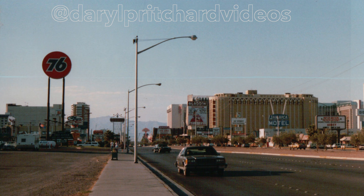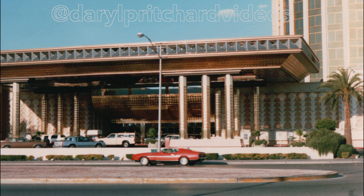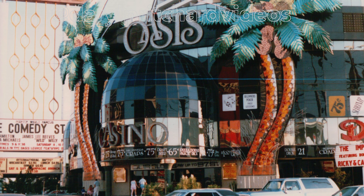You can see the old Dunes, which would be the start of the Bellagio, and then across the road the Aladdin is where the Paris is now. This was the original frontage of the Aladdin, now replaced by the Paris Hotel on Las Vegas Boulevard. The Oasis stood on the corner of Las Vegas Boulevard and Flamingo Road, right where the Bellagio now starts.